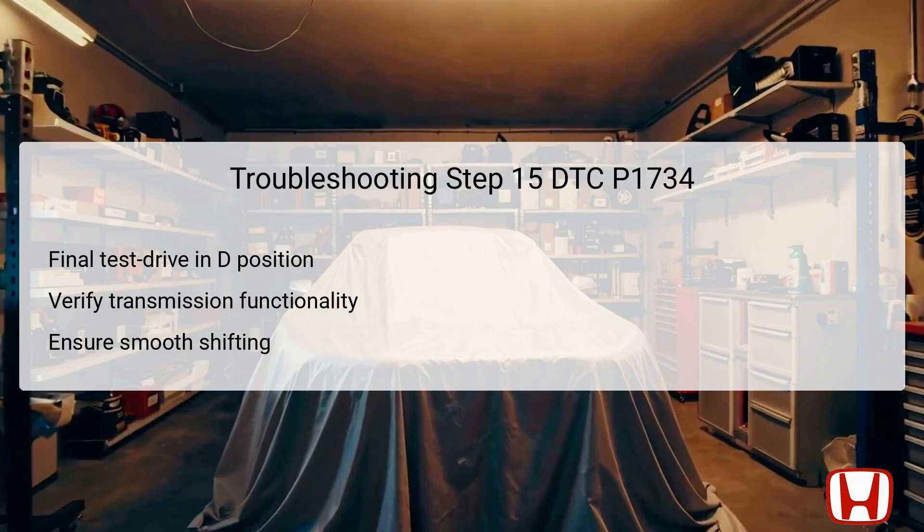In the 15th step, a final test drive of the vehicle should be conducted with the shift lever in the D position. This conclusive assessment allows the technician to verify if the transmission is now functioning properly, with all shifting behaviors examined carefully. Assessing how smoothly the transmission shifts through all five gears provides critical insights into whether the issues arising from DTC P1734 have been resolved.